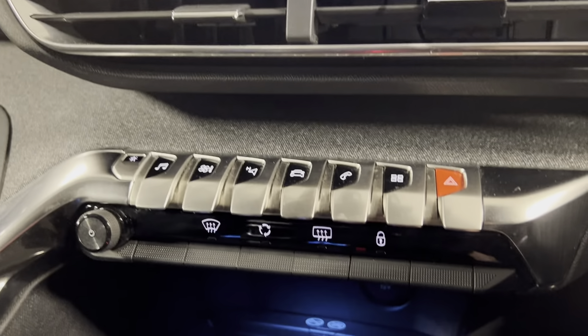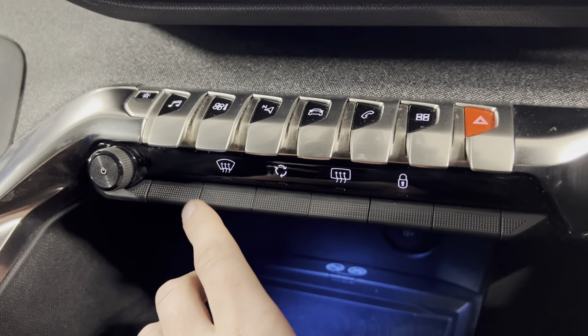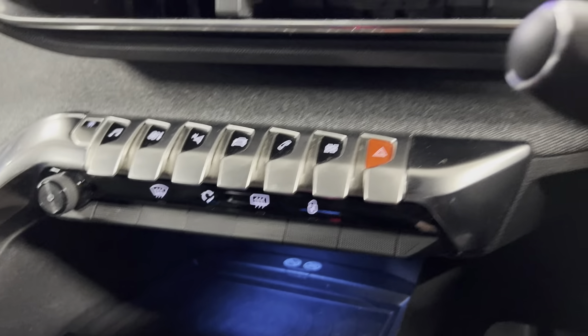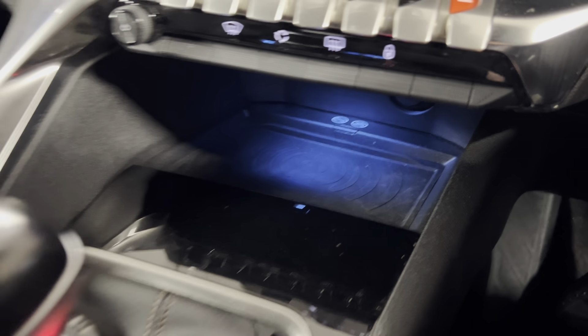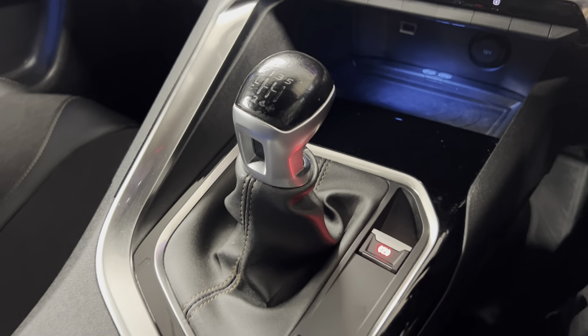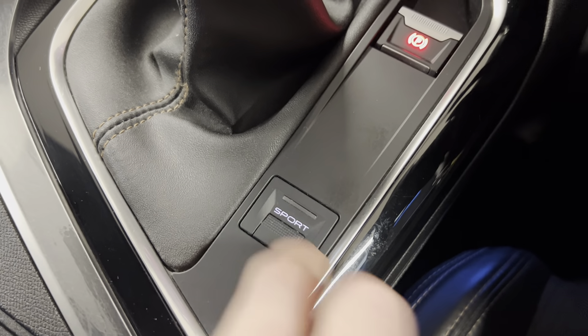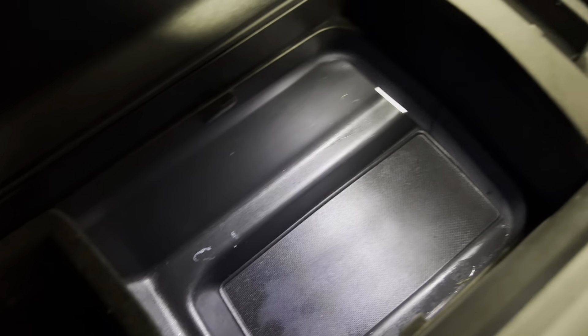Moving on down, you've got all your shortcuts for the menus I've just showed you, along with your windscreen options, air circulation and door locking. You've got a wireless phone charger down there along with some storage, and then you've got your six-speed manual transmission with your electronic handbrake. You've got your sport mode just there, along with two cup holders and a huge armrest with lots and lots of storage in there.